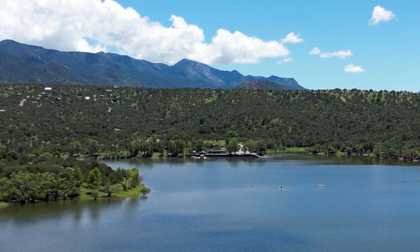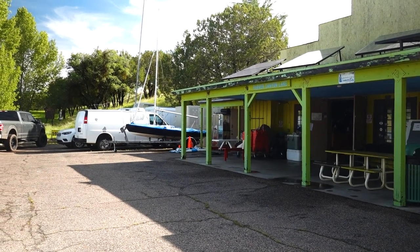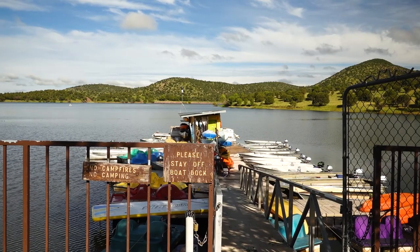The lake is about 130 acres and was formed by a dam that was built in 1966. There's camping and fishing and boating and of course hiking.